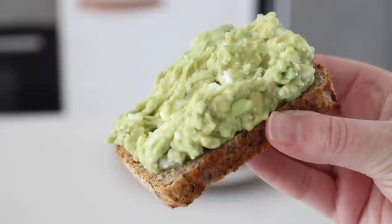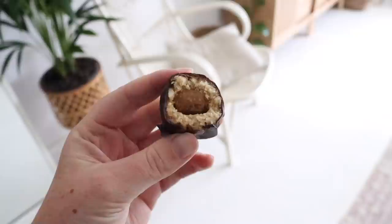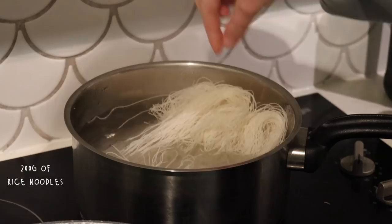At 4:30 p.m. I felt snacky so I had one of these dessert balls, which is really really yummy. Then that night for dinner I decided to first start with some broccoli — two heads of broccoli to be exact. I put some olive oil into my frying pan and fried up the broccoli. I also put some rice noodles into boiling water — pretty sure I overcooked these rice noodles because this dish was a bit — well actually a lot — of a fail.